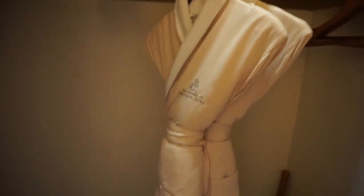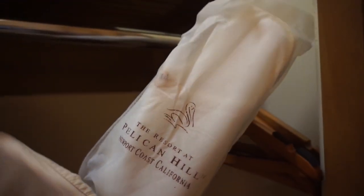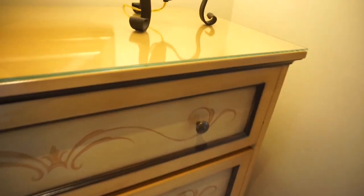Oh, they have robes! Sean just put our bags there, but I'm going to move mine — I don't like to put my bag on the floor. And they have slippers! Slippers are always cozy. Extra blanket, pillows, and an iron.